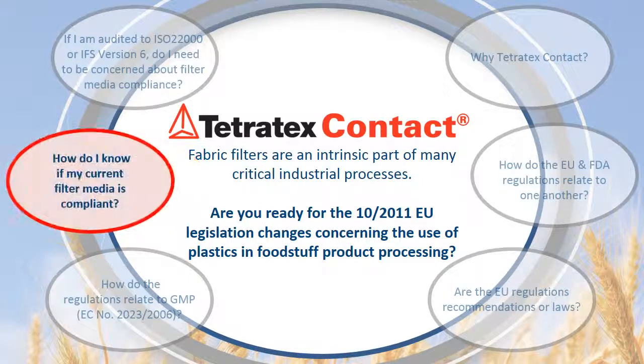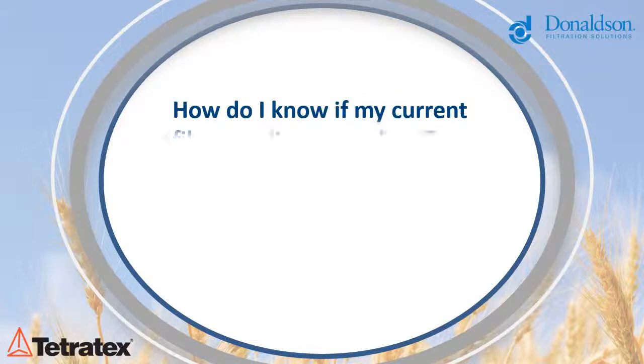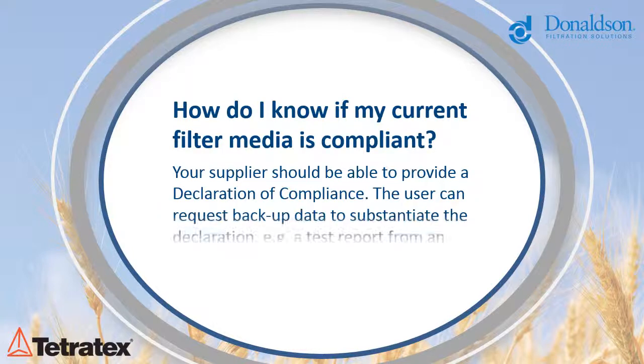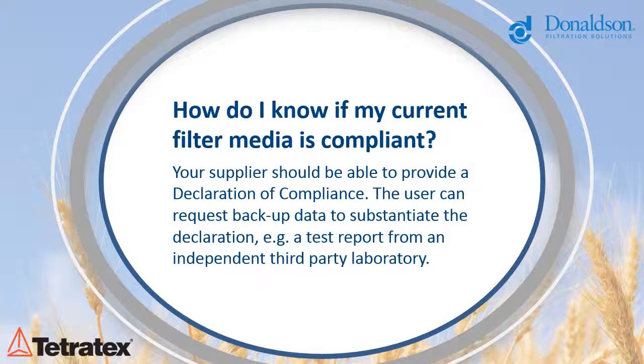How do I know if my current filter media is compliant? To ensure that you are within the boundaries of EU regulation, you should request a declaration of compliance and backup data to substantiate the declaration, such as a test report from an independent third-party laboratory. A declaration of compliance should not be issued unless all individual starting components have been tested for migration and toxicity levels according to the positive substances list. If not, a risk assessment cannot be completed.